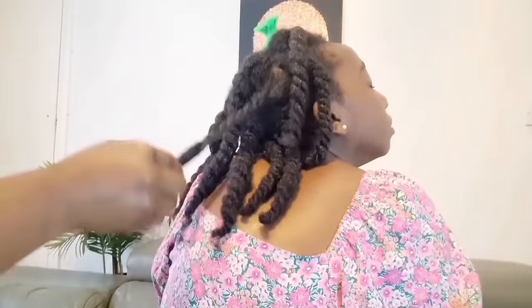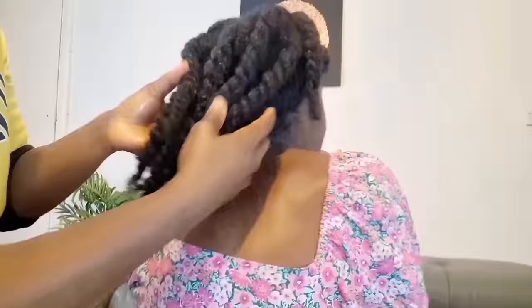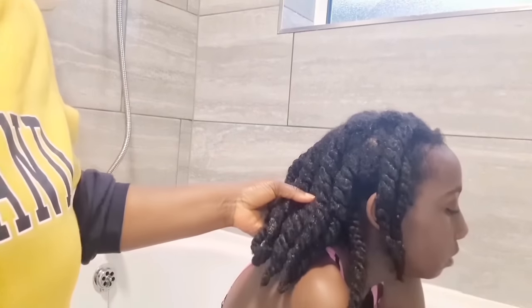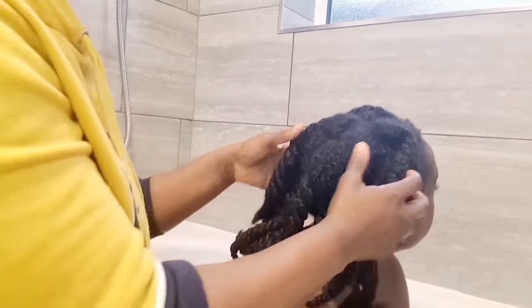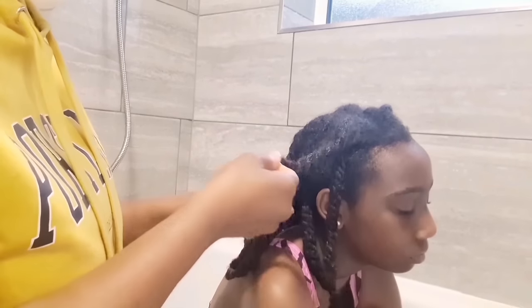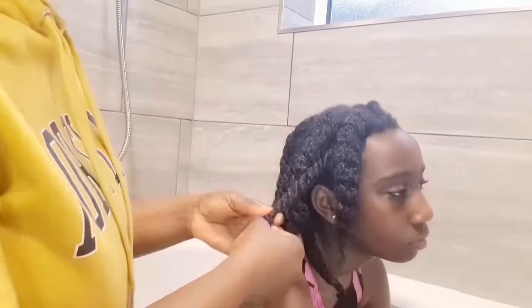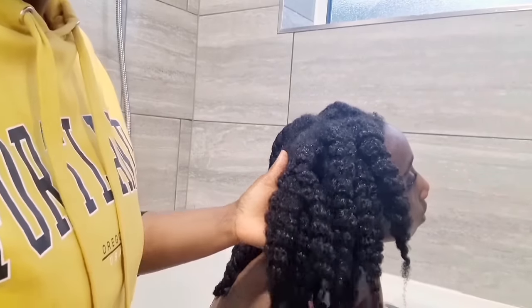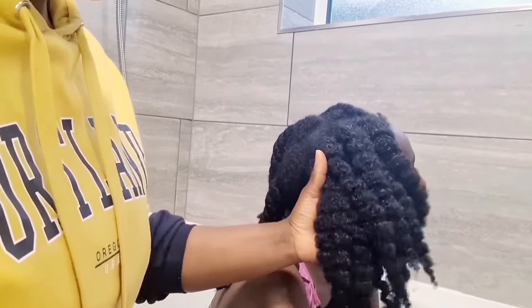Just layer oils and water, then cover it with a shower cap. You can leave it in for 45 minutes, an hour, or two hours — but the best time is to do your pre-poo overnight and leave it as an overnight treatment. Then the next morning you take it out and wash. At night when you're sleeping your body is more relaxed, so the oils work better on your hair.